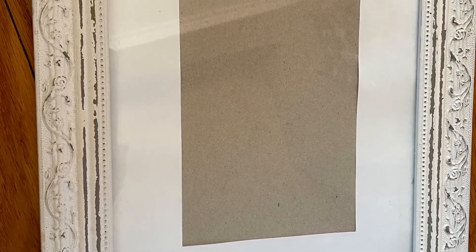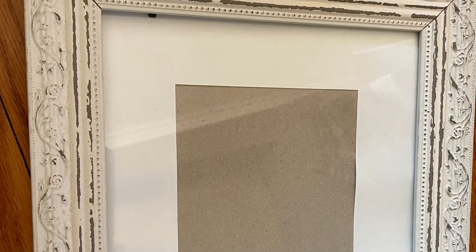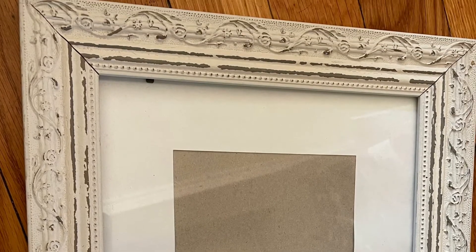I think this frame is absolutely lovely as is. I'll clean it up and get another mat and a print and just sell it as is. It's just really beautiful.